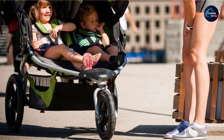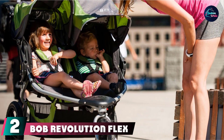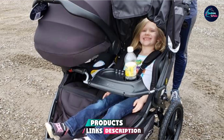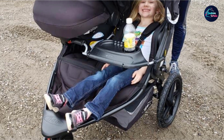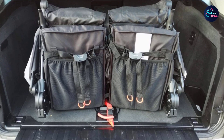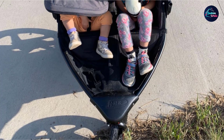Moving on to number two, we have the BOB Revolution Flex 3.0 Dually Jogging Stroller. BOB gear have been known for producing high-quality and high-performance strollers. It is available in four different color combinations: Glacier Blue, Graphite Black, Lunar Black, and Sedona Orange. The stroller has an adjustable handlebar, making it suitable for parents of all heights. It is travel-friendly, ready with a travel system and compatible with infant car seats, though the adapter is sold separately.